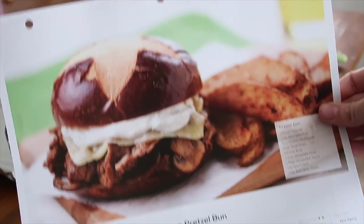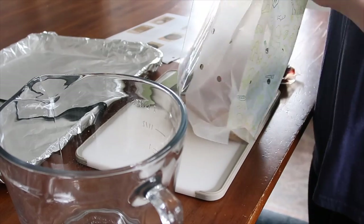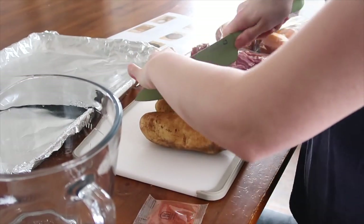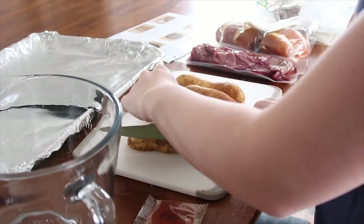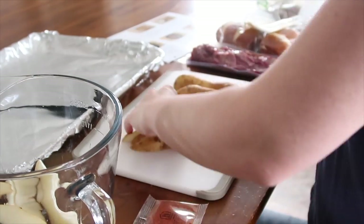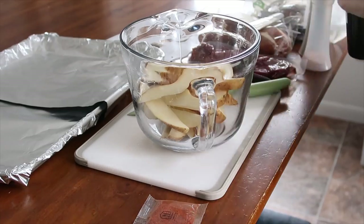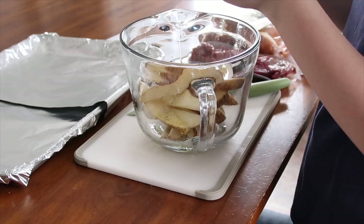I decided to do the steak and mushroom sandwich — it was just a great lunch option, and actually my oldest picked this one out so I couldn't say no. I washed up the potatoes and sliced them up. Most all of these meals take 30 minutes to make, they're extremely simple, and their meals start at $7.99 a meal. They have a new menu every single week, and if you check out the description box I have a coupon code for $30 off your first order.